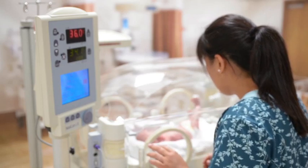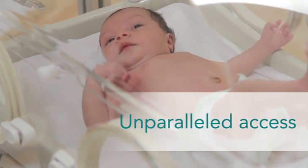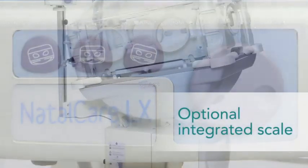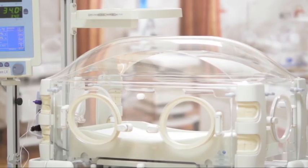Its large temperature displays can be seen from across the NICU, so you can spend less time managing your equipment and more time focused on the babies in your care. The five large ports on the clear, seamless dome provide unparalleled access, so you are always connected to your infants. The optional integrated scale has an auto-centering feature that allows you to position the infant correctly from outside the chamber to minimize disruption. And with only eight removable parts, cleaning is fast and easy.